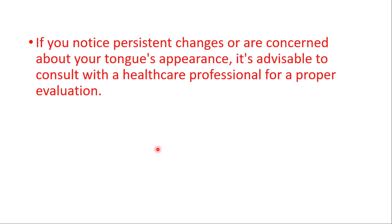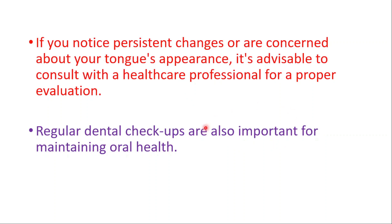If you notice persistent changes or are concerned about your tongue's appearance, it's advisable to consult a healthcare professional for a proper evaluation. Regular dental checkups are also important for maintaining oral health. Thanks for watching. Don't forget to watch our geographic tongue video and our more than 500 teeth video. See you in the next video.